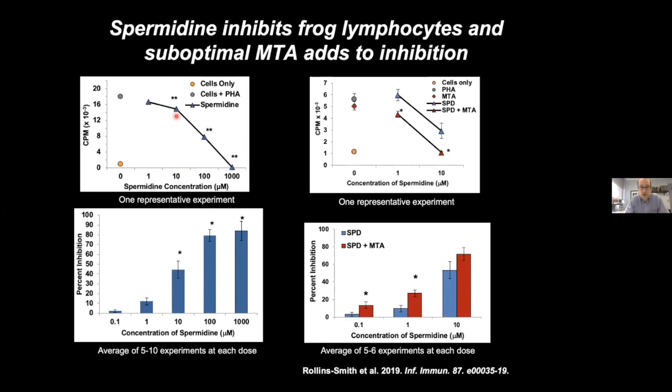In reasonably low concentrations, spermidine is able to inhibit growth of frog lymphocytes — as low as 10 µM we can see some diminishing of growth. Across multiple experiments, we see something like 50% inhibition at 10 µM. Even more exciting, spermidine in the presence of other metabolites is even more effective. With just 1 µM spermidine but spiking in MTA at around 10 µM, you see a significant increase in the inhibition of lymphocyte growth. This suggests that this rather primitive fungus has a real strategy for inhibiting the immune response — not by building particularly complicated compounds, but by building a suite of compounds that work synergistically.